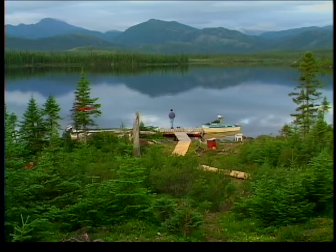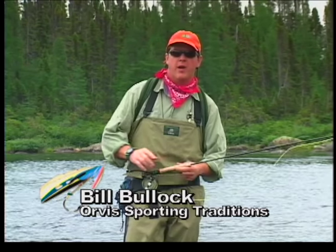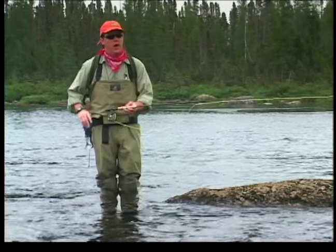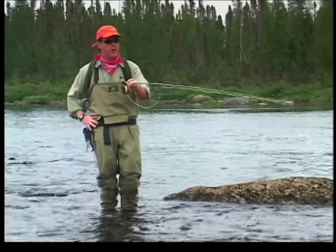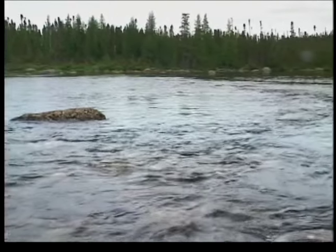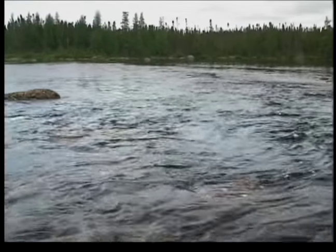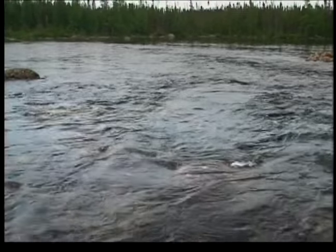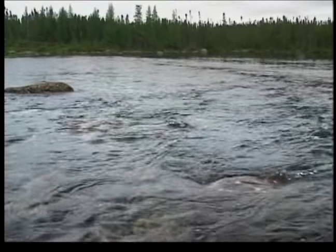I asked Bill to explain one of his favorite nymphing techniques, which involves using a dry fly as an indicator. My name is Bill Bullock; I work for the Orvis company in Manchester, Vermont, overseeing their endorsed lodge program. I'm up here on the English River, just southeast of Goose Bay, at Awesome Lake Lodge. This riffle pool is the first pool coming out of Awesome Lake. You've got oxygen-rich water tumbling through here and a shelf that tails out into an unbelievable pool.